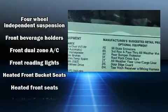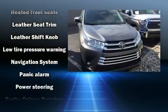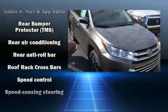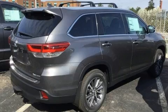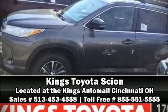Toyota ensures the safety and security of its passengers with equipment such as brake assist, a security system, and four-wheel disc brakes with ABS. Our knowledgeable sales staff is available to answer any questions that you might have — please don't hesitate to give us a call.